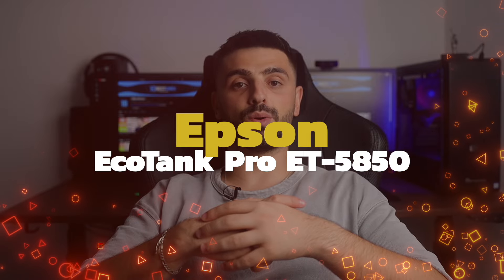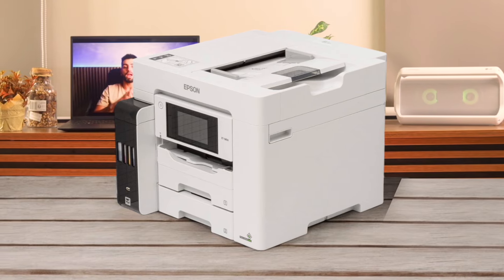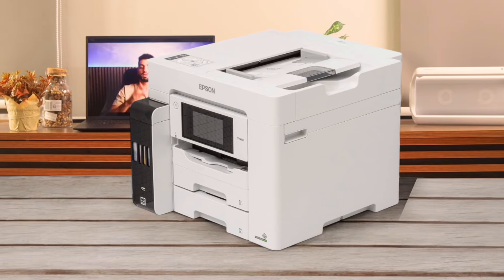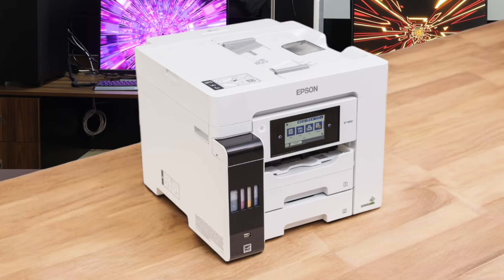Number 4: Epson EcoTank Pro ET-5850. Now, this isn't strictly a photo printer — it's more of an all-in-one office workhorse. But it can still produce some pretty decent photos. The big selling point here is the insanely low running costs thanks to the EcoTank system. It's super fast and has a ton of features like duplex scanning and faxing, and can handle a high volume of prints.